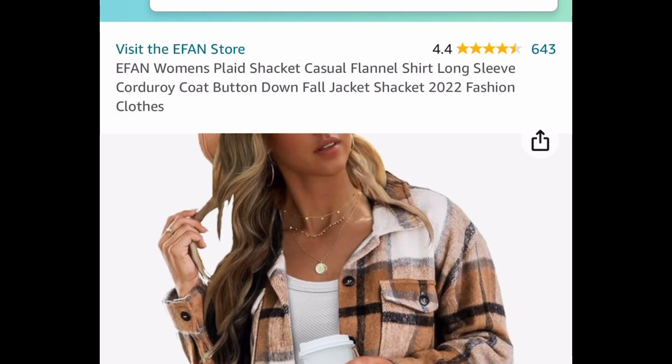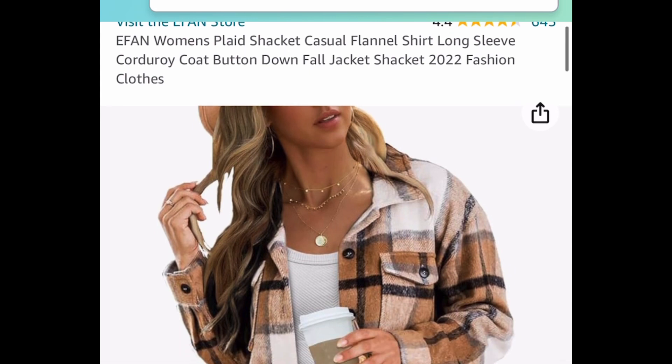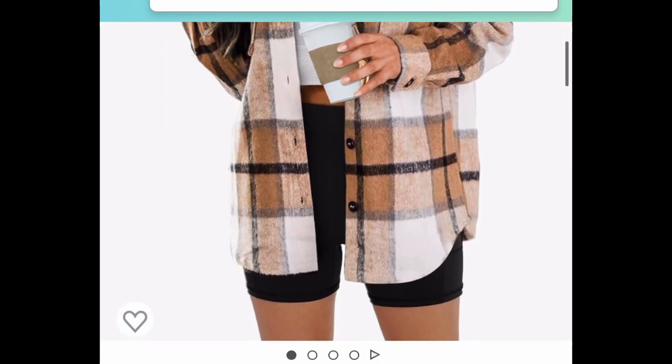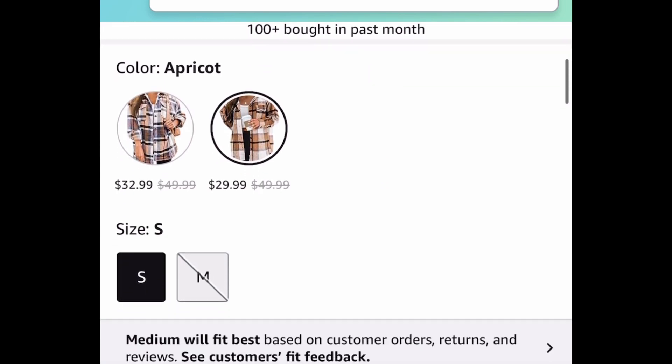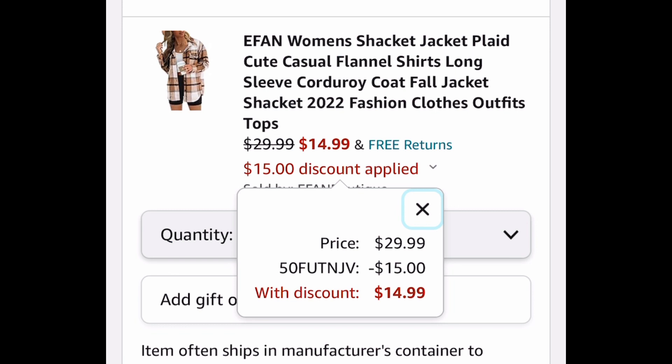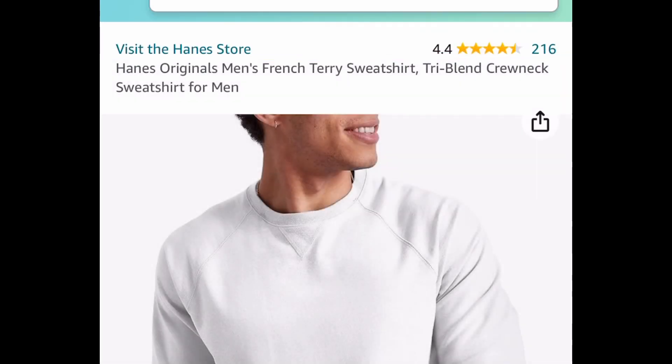This plaid flannel jacket actually has better reviews and more reviews. We're saving 50% on this as well — it's $29.99 but with our code it's going to be $14.99.